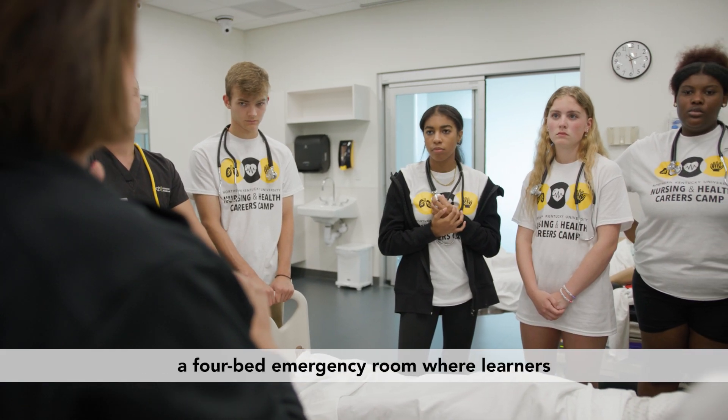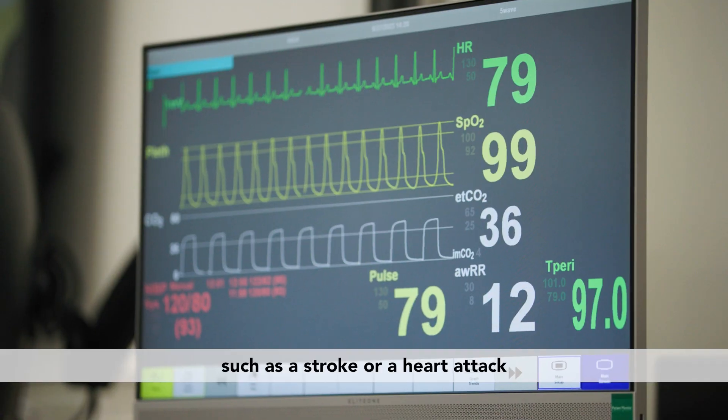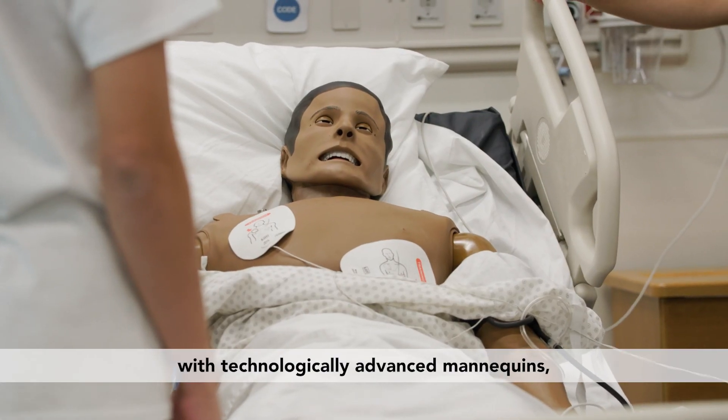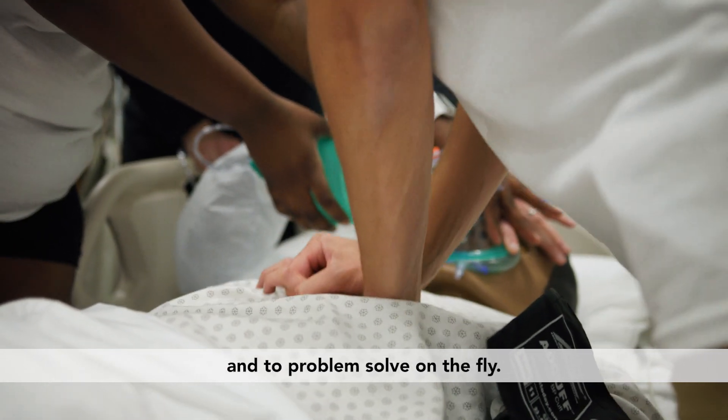Our inpatient center features a four-bed emergency room where learners experience simulated emergencies such as a stroke or a heart attack with technologically advanced mannequins to apply what they've learned in the classroom and to problem-solve on the fly.